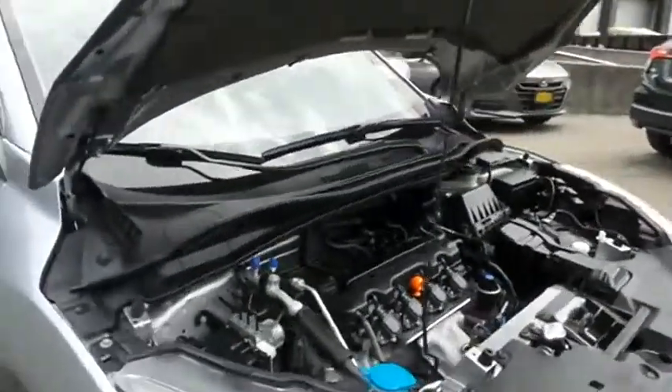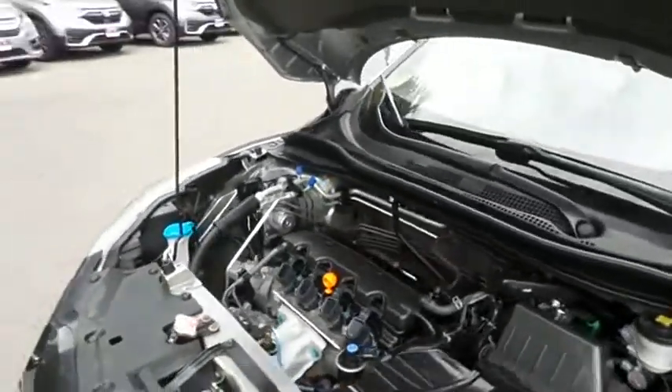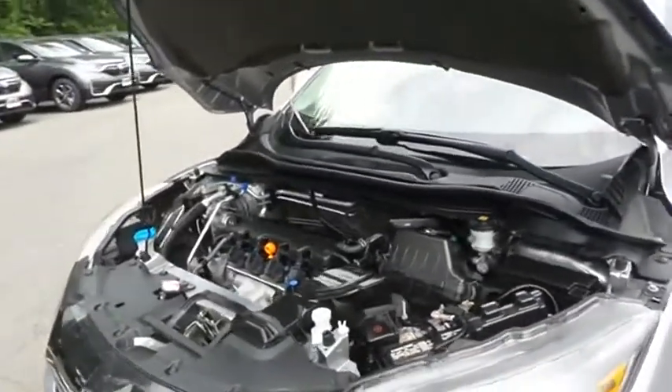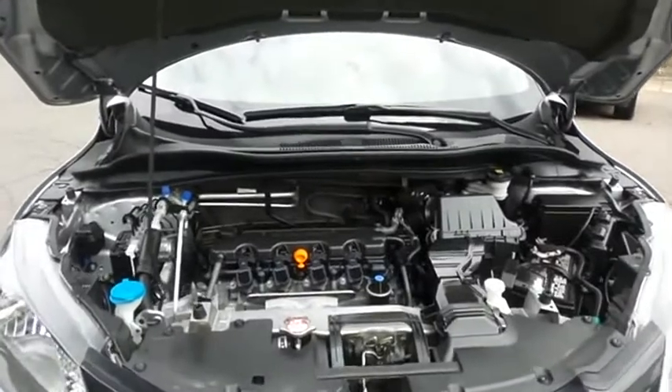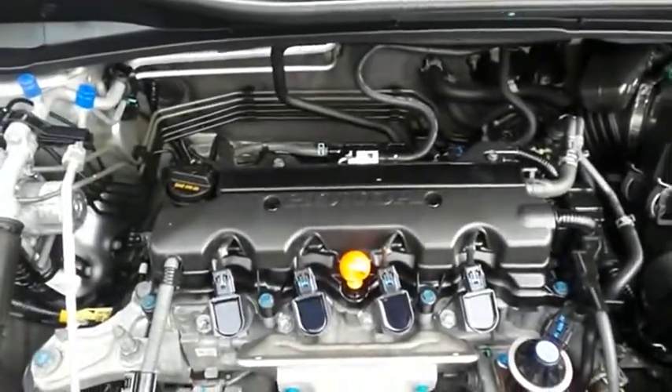The Honda 16-valve, single overhead cam, 1.8-liter iVTEC four-cylinder engine is spirited and fun to drive, legendary for its reliability, and equipped with Econ Button technology — it gets an outstanding 31 miles per gallon on the highway.